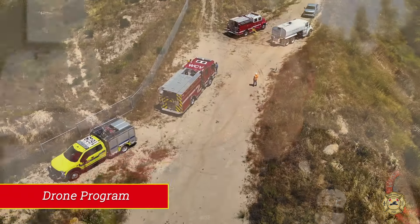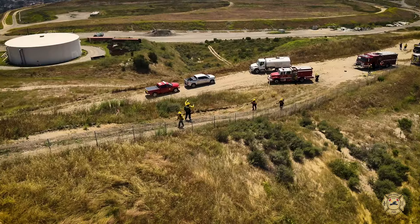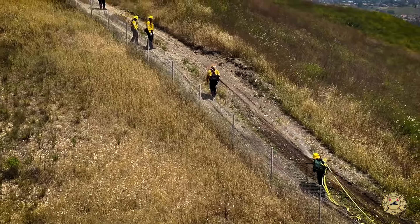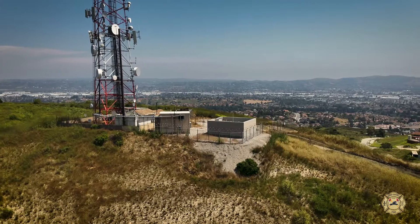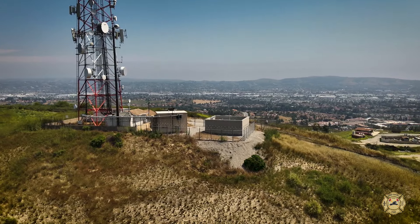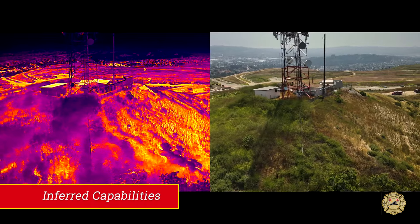One of the unique resources that the West Covina Fire Department can provide is a drone program. What it does for us on the ground is give ground units a bird's eye view of the incident, and specifically in the wildland setting, it allows us to see things that boots on the ground can't necessarily see. In addition, it also has the ability to provide infrared capabilities as well.